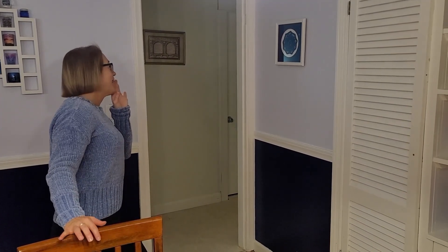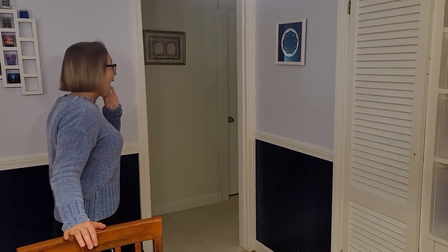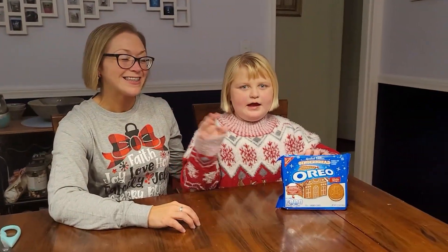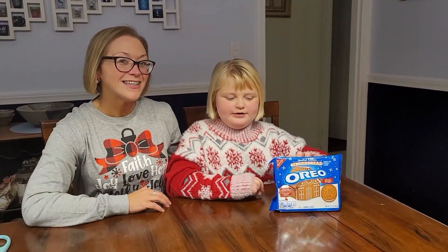Caroline, do you want to go on a snack adventure? Yeah! Hi snack friends and welcome back to another video of Caroline Snack Adventures.